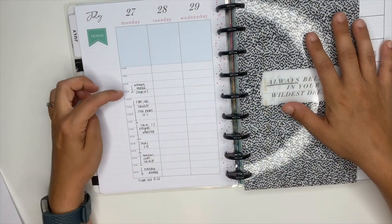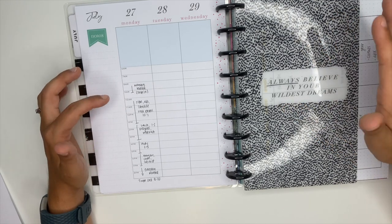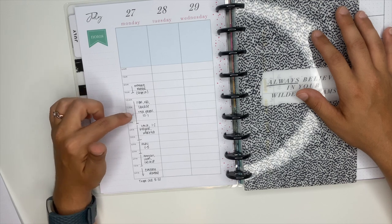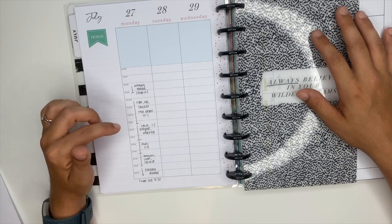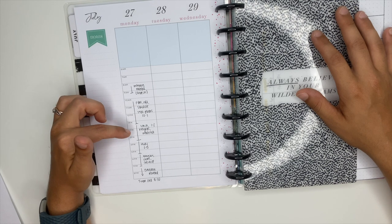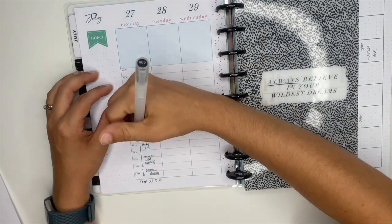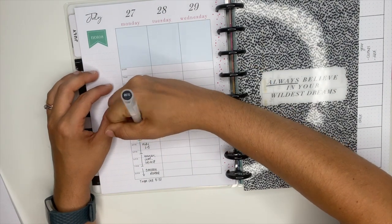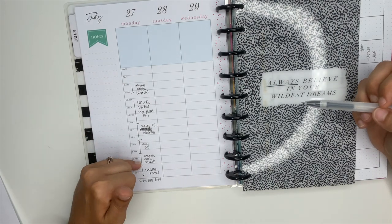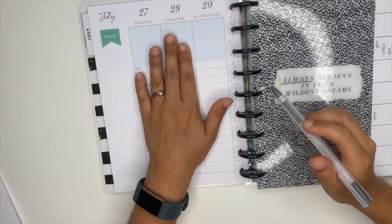I've already filled this out for today. I block schedule — so from 8 to 10 in the morning was my morning routine. I did sleep in today, which I wanted to do. From 10 to 1 was filming, editing, and taking photos. From 1 to 3 is going to be lunch. I've got a workout, a study block, a cleanup and catch-up block, and then our evening routine.